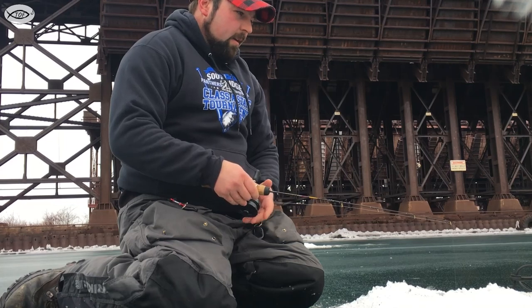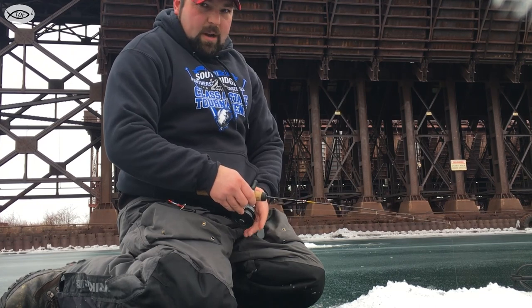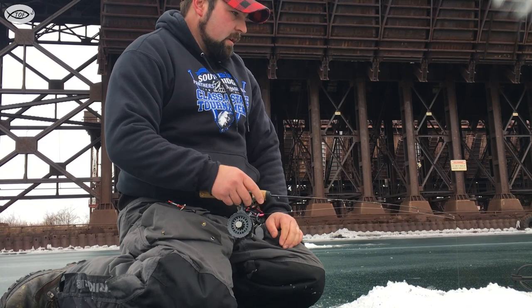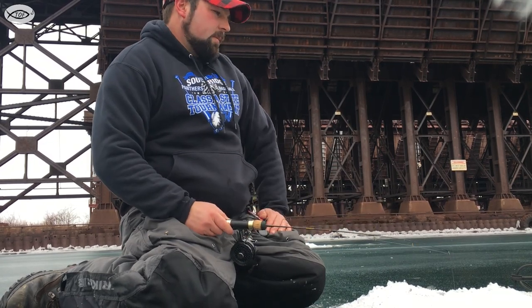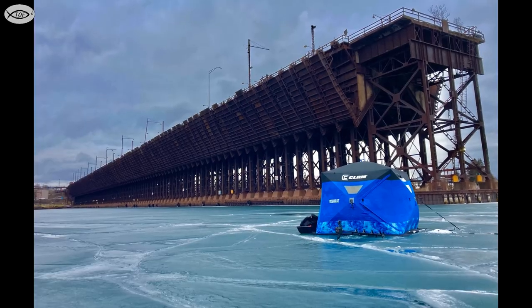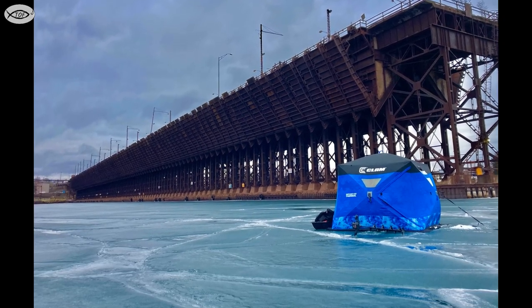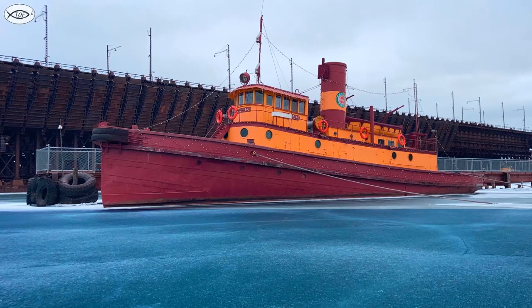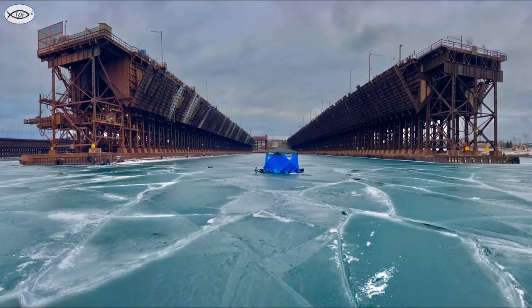Decided to come out and hole hop with this awesome backdrop. Got a little bit of time. Nathan's been hogging all the fish in there — I haven't had a chance of it yet.